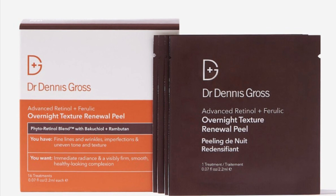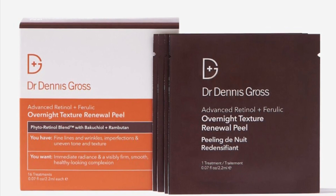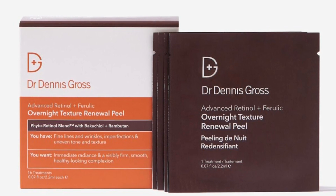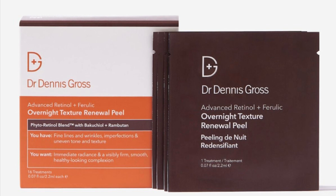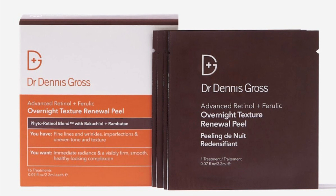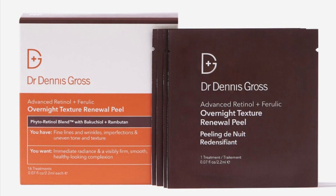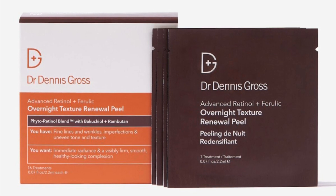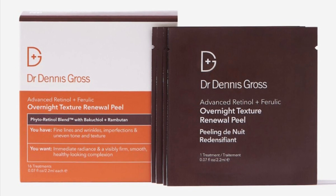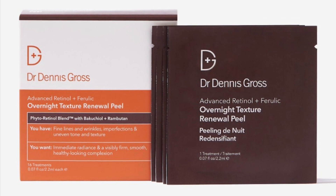The last item in this category is the Advanced Retinol Ferulic Overnight Texture Renewal Peel, retailing for $42. This overnight peel is powered by a Phyto Retinol Blend, bringing you the perfect amount of retinol, patchouli, and ferulic acid in each peel for professional-grade skincare at home. Target oiliness, fine lines, wrinkles, and breakouts while soothing and hydrating your skin thanks to key ingredients of cucumber extract and hyaluronic acid.